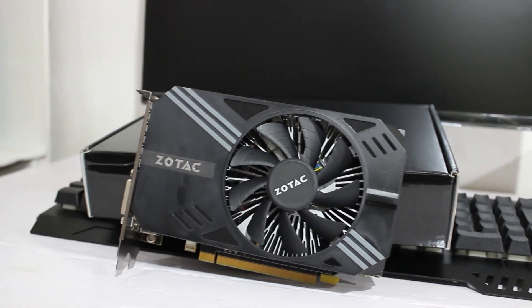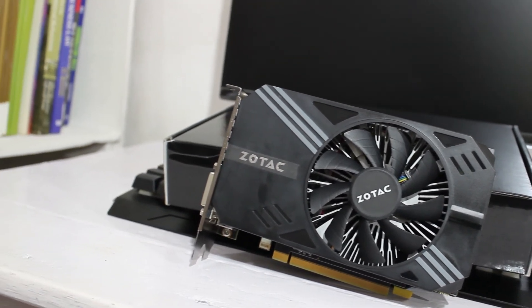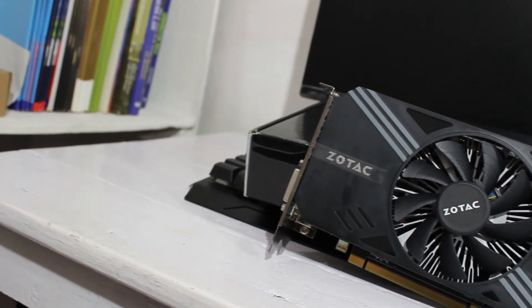If you want the best card in this league, then the 6GB Nvidia Geforce GTX 1060 is the one to buy.